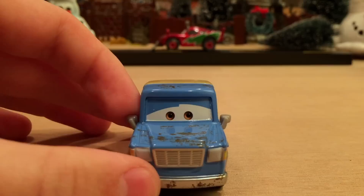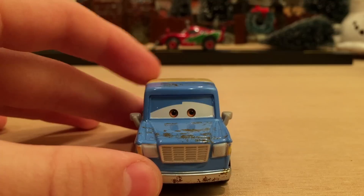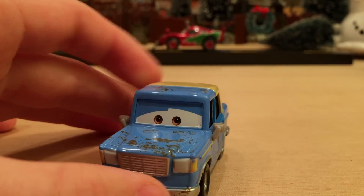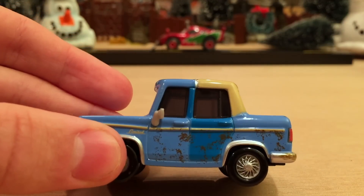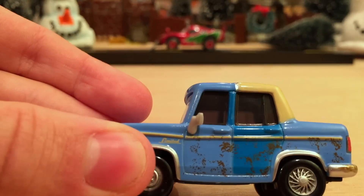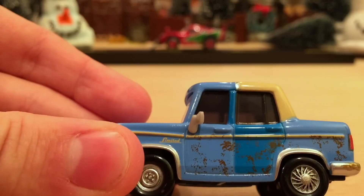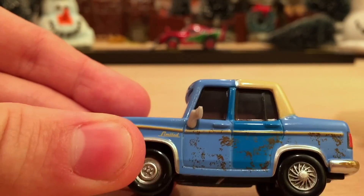Now let's get into the review. He's got that sad look like he did when he was on the side of the road before Mater found him. He's got all this mud and rust on his body, which really exemplifies the fact that he's a lemon — although not a bad guy, like I said before. It looks like it says 'Limited' on the side there; I don't know his exact model, but it has something to do with this Limited logo.